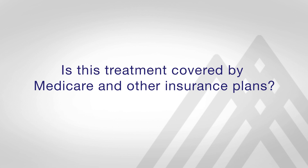Currently, the MR-guided focused ultrasound procedure is covered by Medicare and covered by many commercial insurance plans. There are a few, however, that do not cover it at this time.